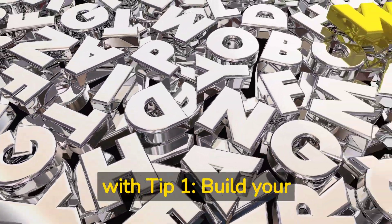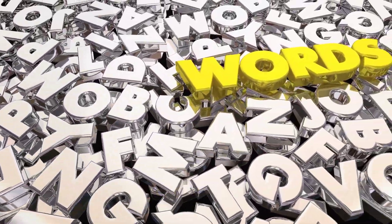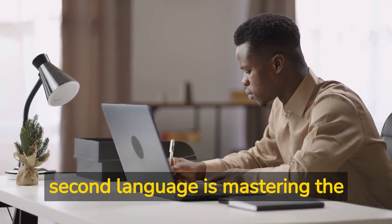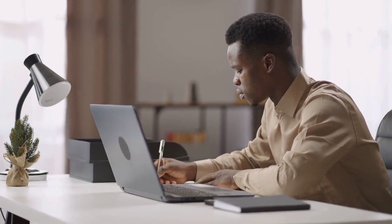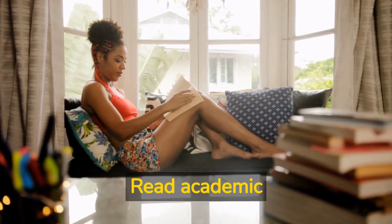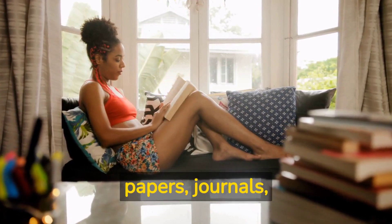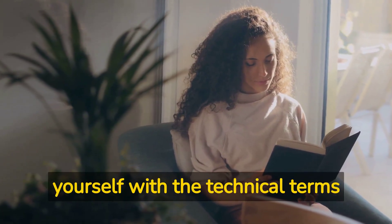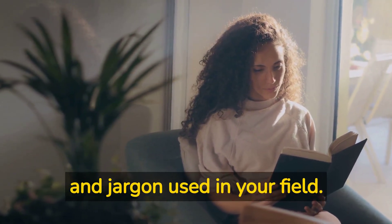Tip one: build your vocabulary. One of the biggest challenges of writing a dissertation in a second language is mastering the vocabulary. To overcome this, start by building your vocabulary. Read academic papers, journals, and books in your field of study. This will help you familiarize yourself with the technical terms and jargon used in your field.